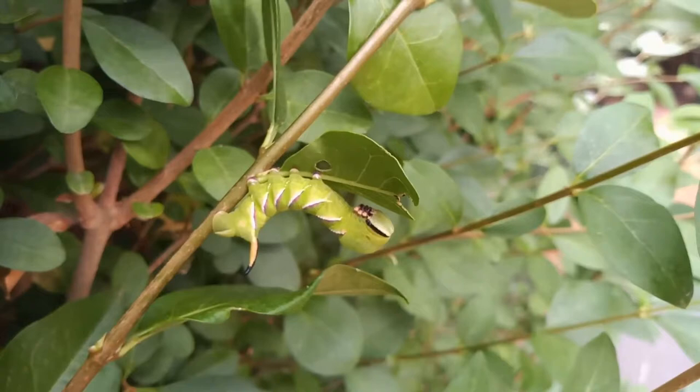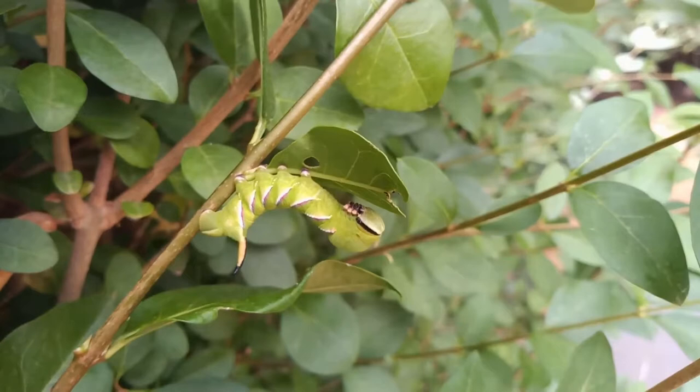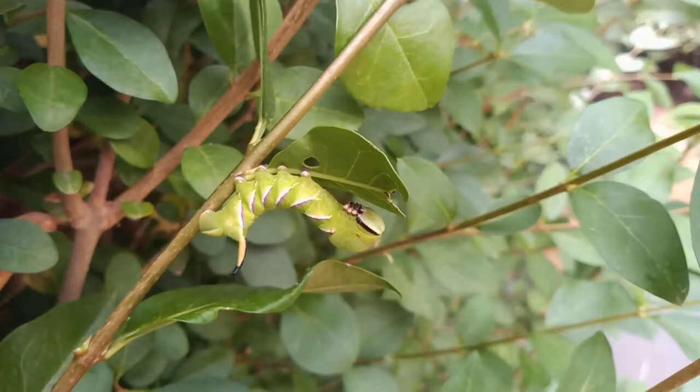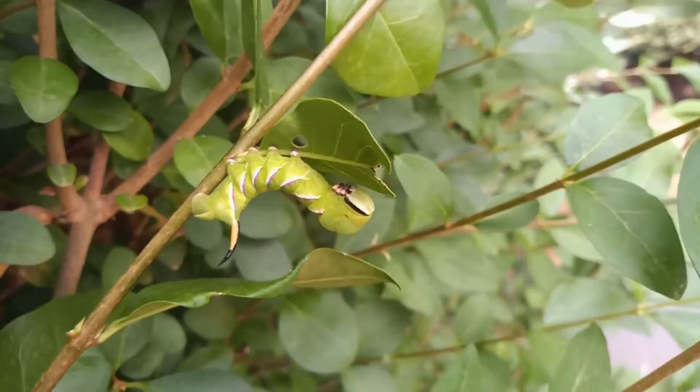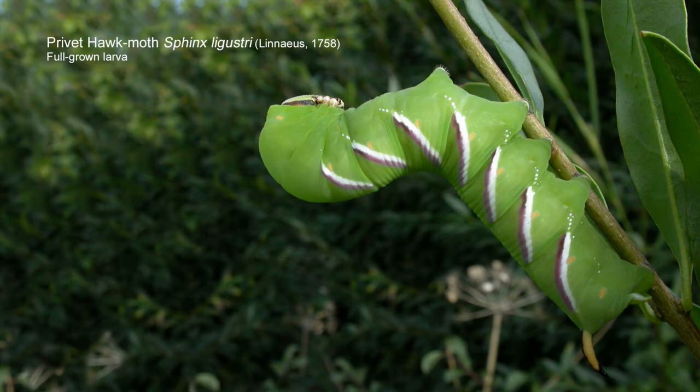I will take this home because this one's got about another week's growing in it. They're beautifully smooth in this last instar, and that's how you can tell the last instar of privet hawk moth caterpillars. They're ridged in all instars until the last instar, when they become beautifully smooth. If a caterpillar is strokeable, then it's this species. Larger caterpillars can attain an almost four-inch size — they are fabulous things.